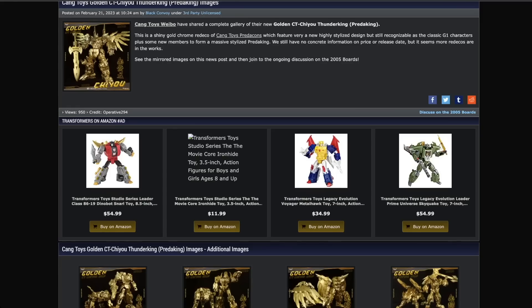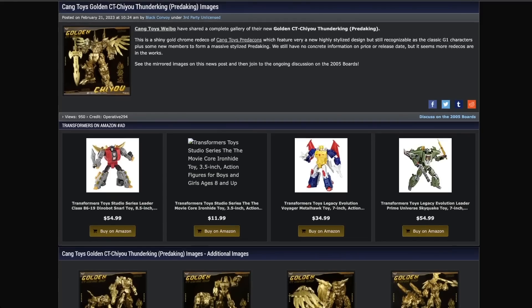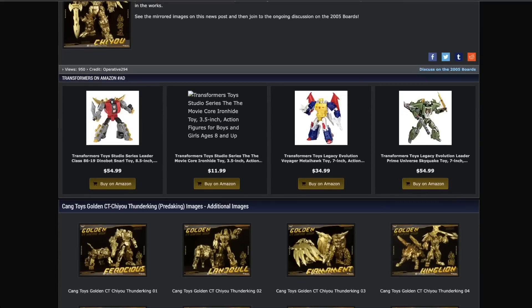First up, we have our first look at Kang Toys' Golden Thunder King. They recently just finished their Thunder King series, all eight figures, and now they've got gold versions.